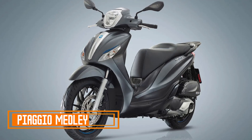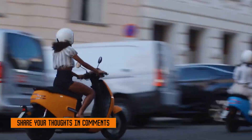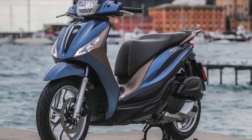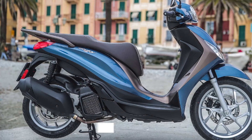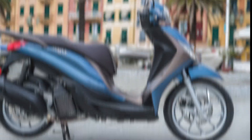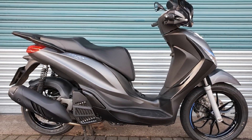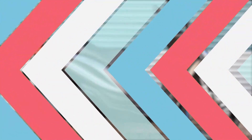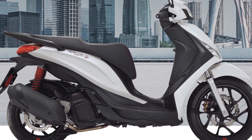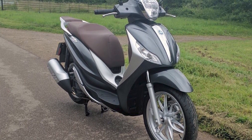Number five: Piaggio Medley. The Piaggio Medley is a premium maxi scooter that was first introduced in 2016. It is available in two engine sizes, 125cc and 155cc. The Medley is known for its stylish design, comfortable ride, and powerful engine. It features a sharp front end with an LED headlight and integrated turn signals, sculpted side panels that give the scooter a sporty look, and a sharp rear end with an LED taillight.